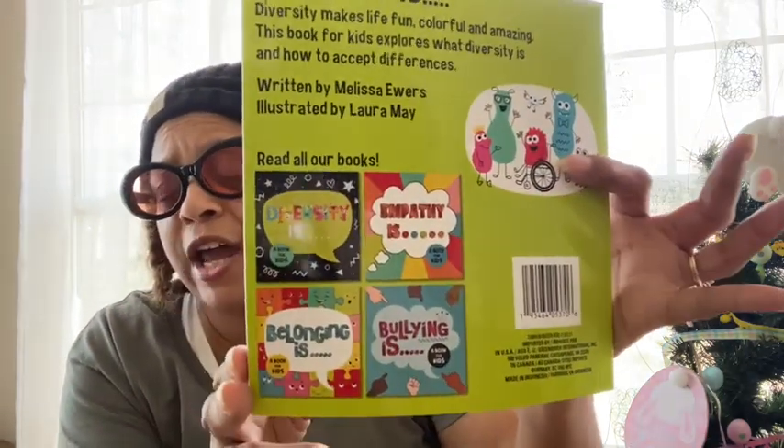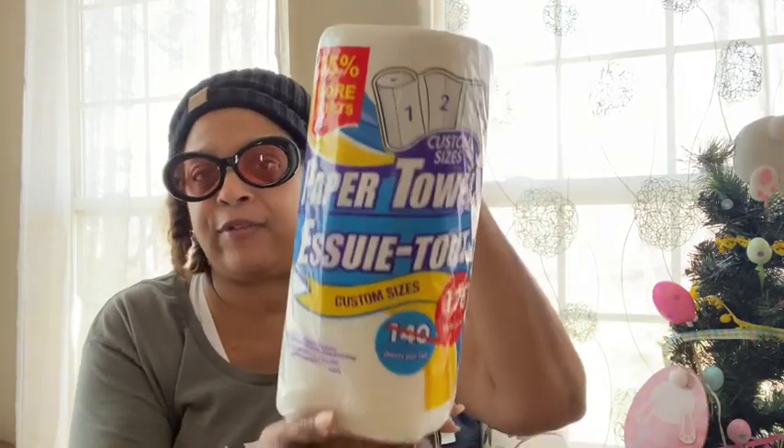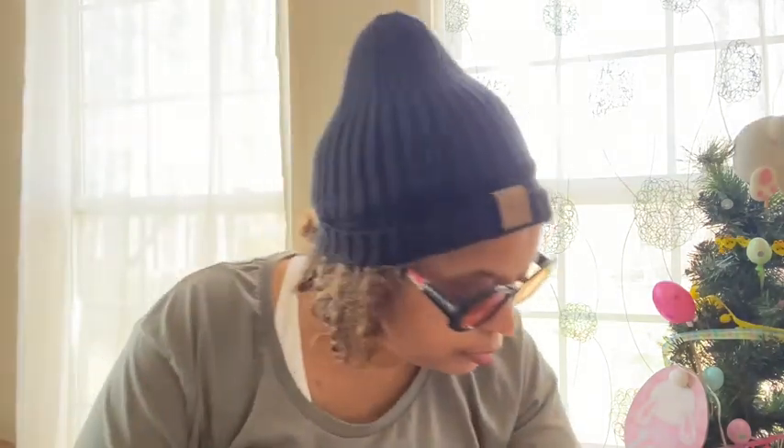I found some books — a variety. This one is a diversity book for kids. It explores what diversity is and how to accept differences. The series covers diversity, empathy, and belonging. I picked up at least three or four of them for donations to the school. They're 176 pages — a great deal.